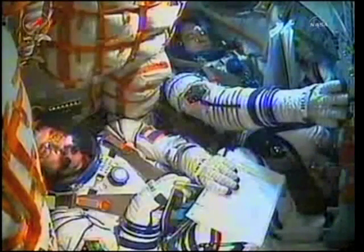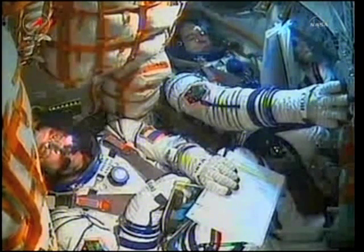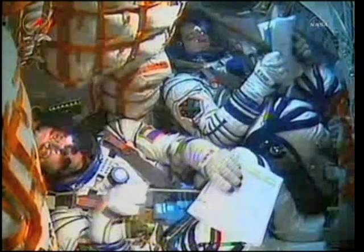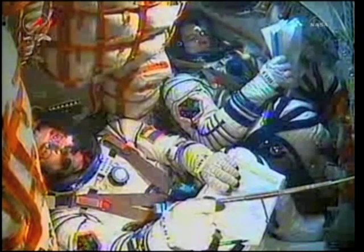Burning liquid fuel for the first two minutes and six seconds of the flight. Parameters are nominal. Copy. We feel fine. G-forces are increasing. Copy. Sixty seconds into your flight. Pitch, yaw, and roll are all nominal.